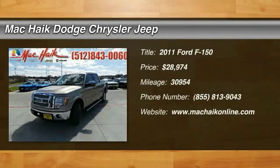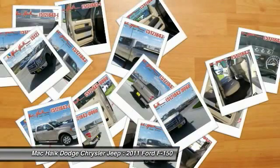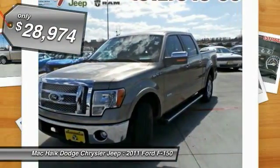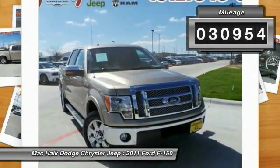The 2011 F-150 — a Ford F-150 that knows how to handle any situation. It's built to follow orders, no whining, and is priced below $30,000. This vehicle has less than 35,000 miles.